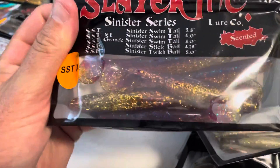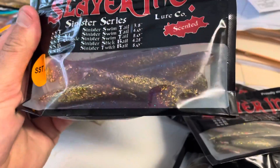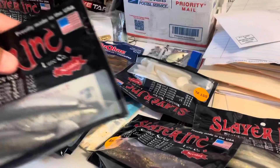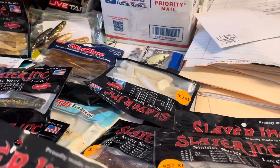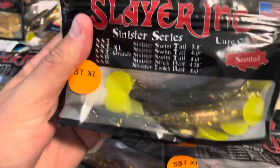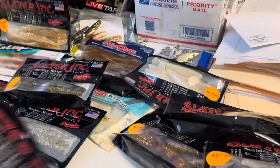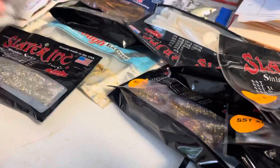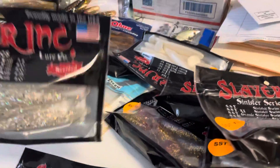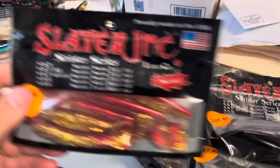But look at these — these are the best. Purple and gold, we are definitely gonna be throwing those tomorrow. Those for sure. Some black and gold chartreuse tails, some more purple — these are probably fire too. And these reds.